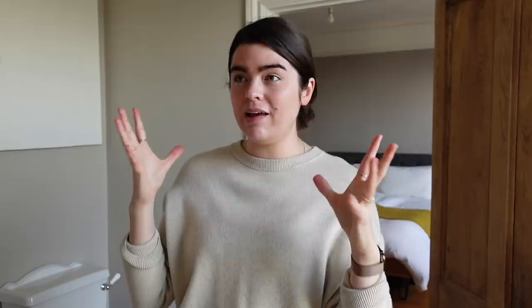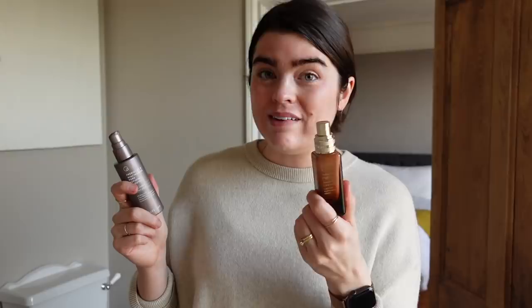I just did that thing where I thought I was recording and I wasn't. What I said was that my routine has pretty much been the same since we moved, that was like over two months ago. So it's the Kiehl's Cleanser that I love, the Josh Rosebrook Spray. I actually finished up the Drunk Elephant Eye Cream recently but in the morning I've been enjoying these two serums - it's the Estee Lauder Advanced Night Repair Intense Reset Concentrate, I use it morning and evening, and also the Allies of Skin Prebiotics and Niacinamide Pore Refining Booster. They look a little something like this and I basically take two pumps of the Estee Lauder with one pump of the Allies of Skin.